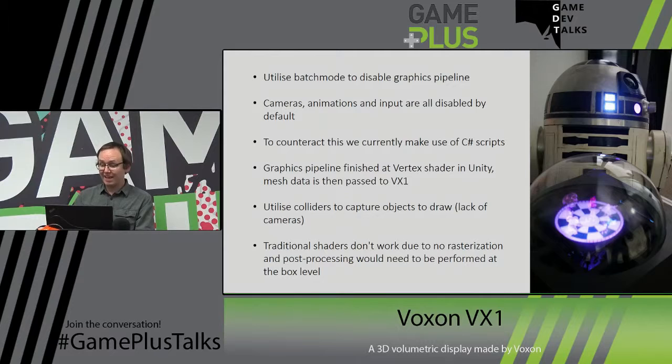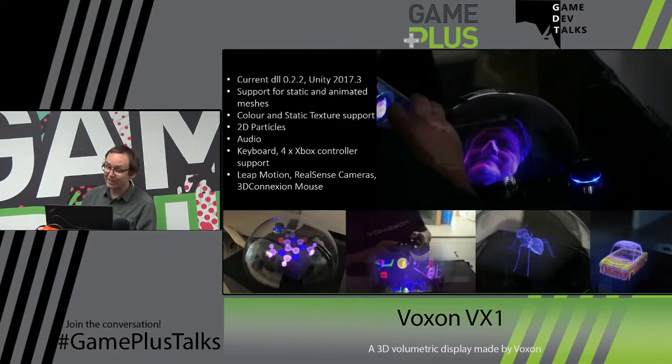Traditional shaders don't work, so lighting is a new interesting field of maths I'll get to work on. Having no fixed viewer position and having to update mesh colour in real time via other meshes is very, very annoying. We've currently got DLL version 0.2.2, which works with Unity 2017.3. Unity 2018 broke a lot of stuff — some on purpose, some not. For instance, the SetPixel32 function is currently broken for ARGB32 textures — they only just discovered that, and Unity is aware of it and hopefully will fix it soon.